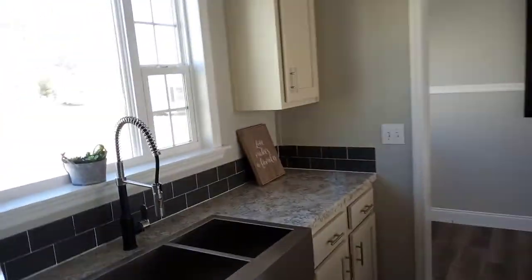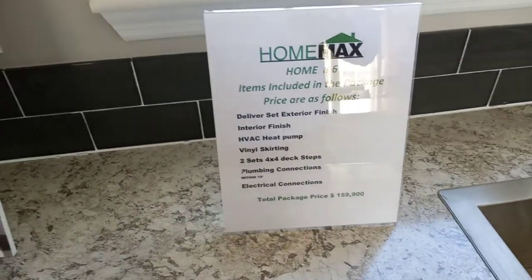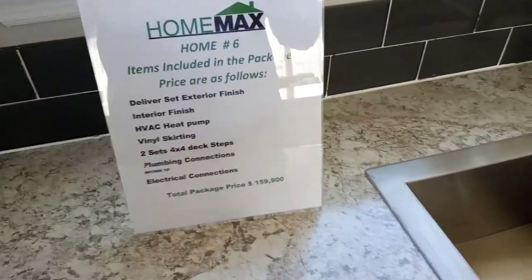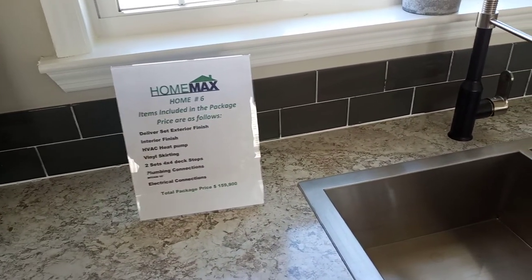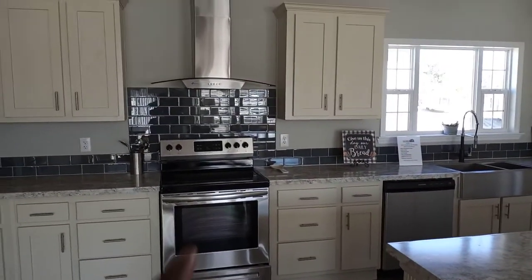Yes guys, this is home number six here at Home Max. The package price includes delivery, setup, exterior finish, interior finish, HVAC heat pump, vinyl skirting, two sets of four-by-four deck steps, plumbing connection within 10 feet, and electrical connection. Total package price for this one is $159,900. I think it's worth it — around $150,000 yes — but they don't have a lounge area, so I'd have to knock something off of that.